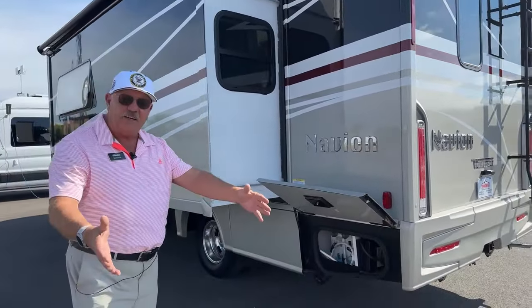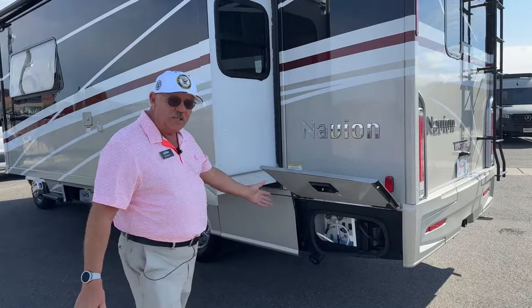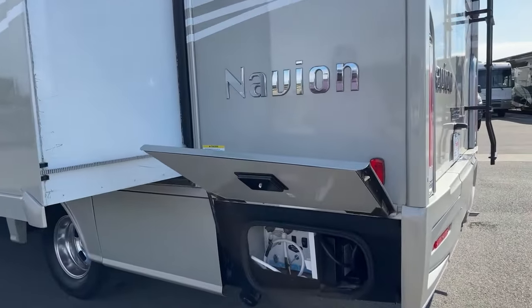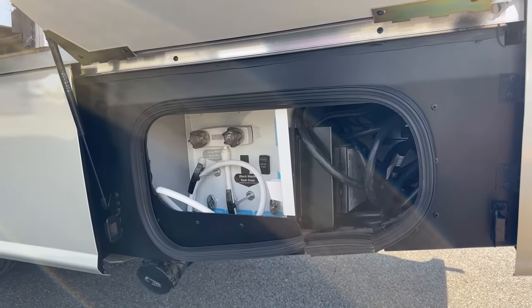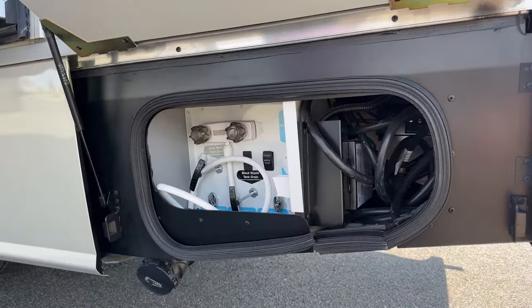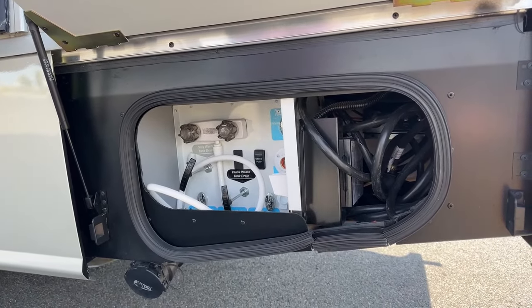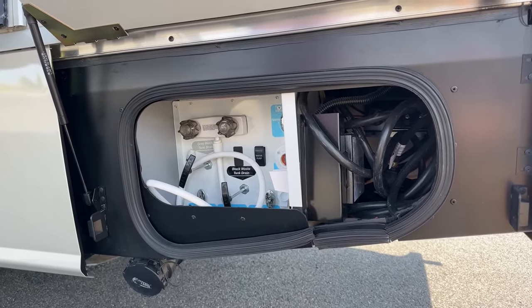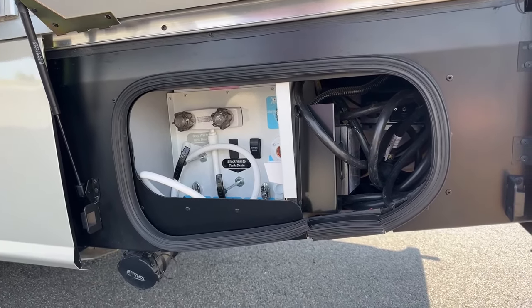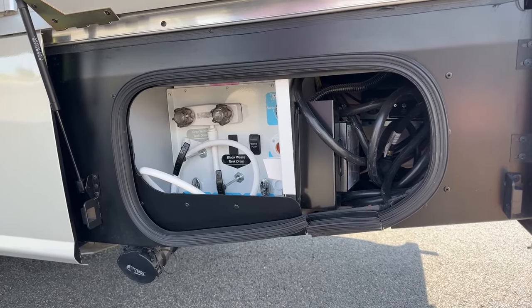They expect you to back into your campsite, and you've got your water, sewer, and electric all on this corner. You have your 30-amp cord on the right that drops down through a hatch in the bottom. On the left is your wet bay with hot and cold running water outside, and your tank valves built up above. Your freshwater inlet and gravity fill are a little further forward, along with your low-point drains.